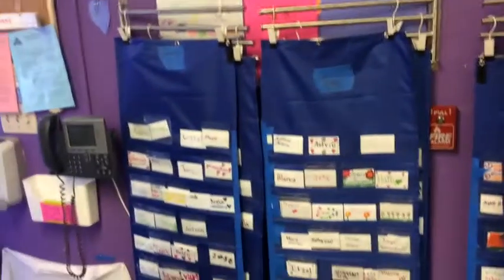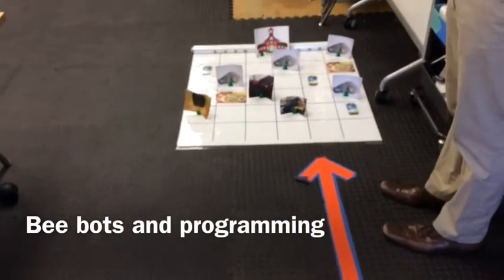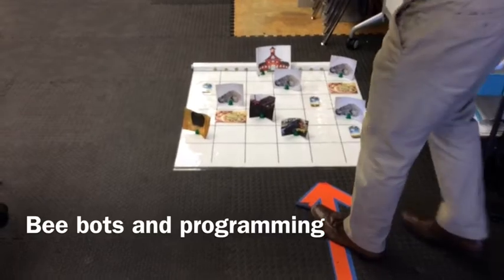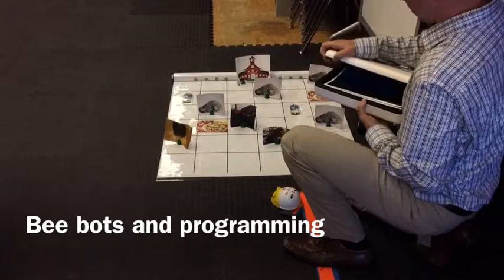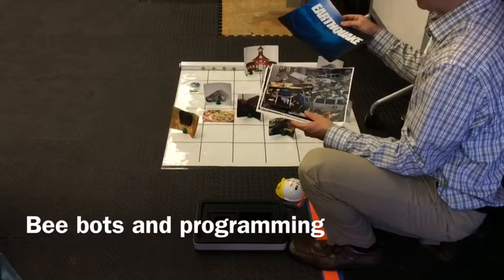In this programming challenge, they're actually teaching about earthquakes. We kind of got this idea from Sam Patterson and our after-school coordinator, Mario, who's been working in here. The idea is he's got all these things to talk to the kids about — kind of the story about earthquakes and what happens when there's an earthquake.